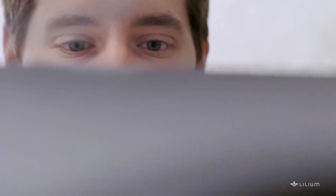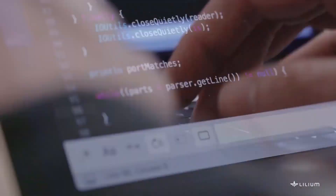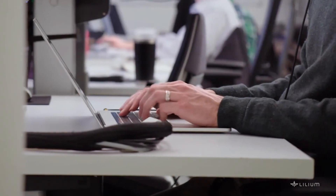I'm Shyam Sankar, Palantir's Chief Operating Officer. Palantir builds operating systems for the modern enterprise — we help institutions bring intelligence to their decision making. We're going to be working with Lilium across the full value chain to help them integrate data to more quickly develop, test, and build these revolutionary eVTOL aircraft.